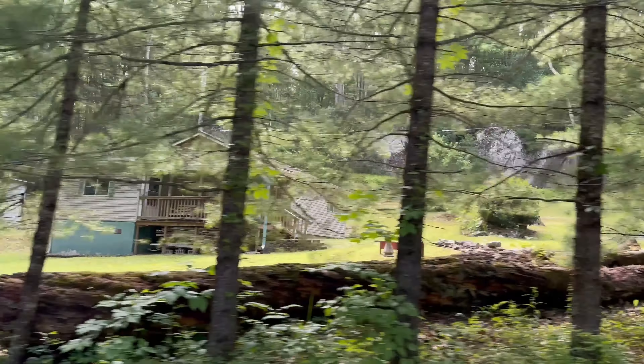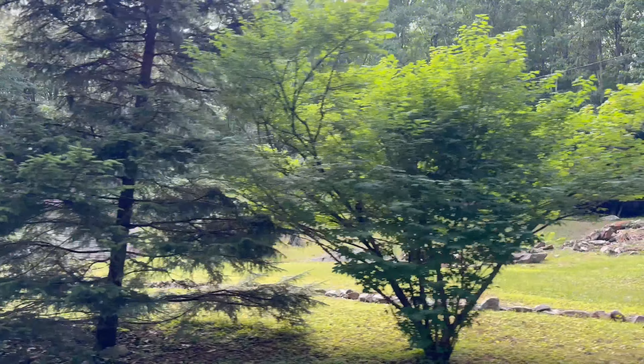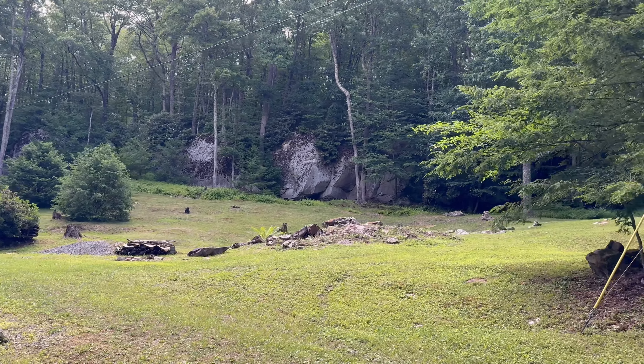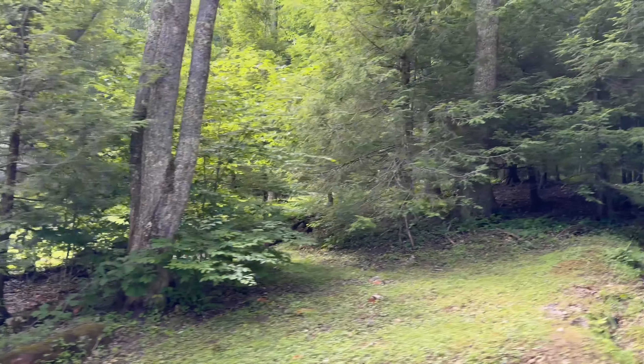Okay y'all, we're gonna show you some camps on top of a mountain. This one has got the nicest rock outcrop coming up through right here. Been a nice little camp to have anyways.